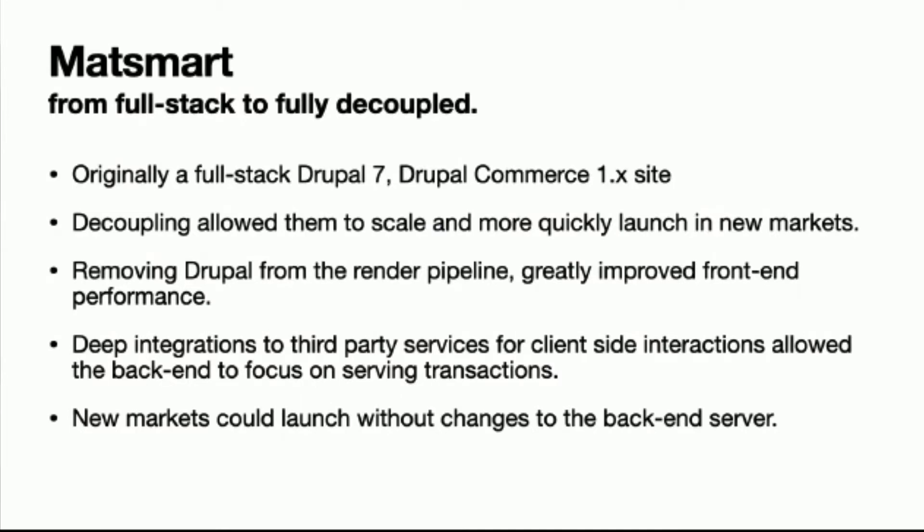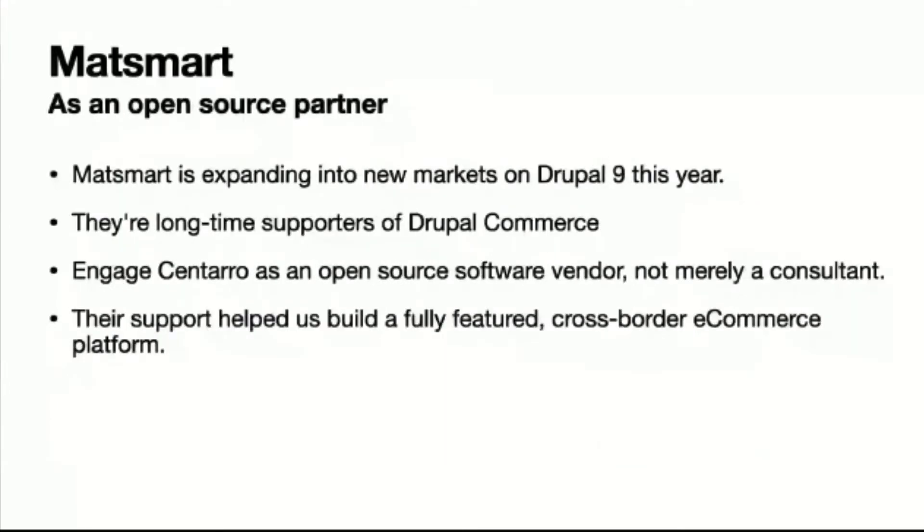They were also able to launch into various other countries under their own branding using one back-end server, just building a front end that talked to it identifying as a specific store. They've been an open-source partner for us, helped us build this into Drupal 8 and Drupal 9, and treated us as an open-source software vendor — not just a consultant — helping turn us into a fully featured cross-border e-commerce platform.